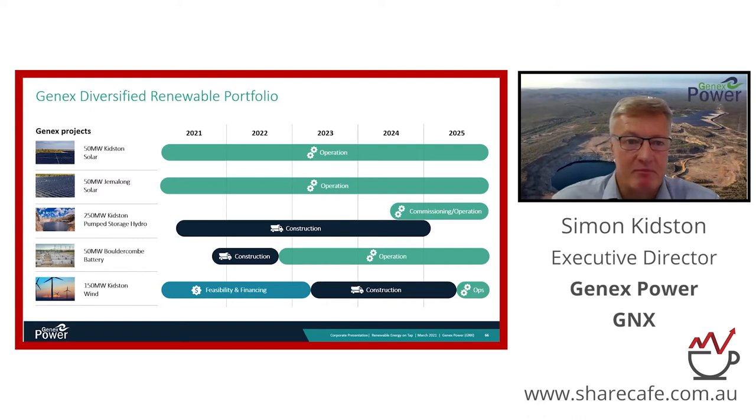Looking at our portfolio by long-run cash flows: both solar farms are in operation today with a 30-year economic life and strong cash flows underpinning the business. The pump hydro is a very long-term asset with an 80-year economic life, backed by the contract from Energy Australia.